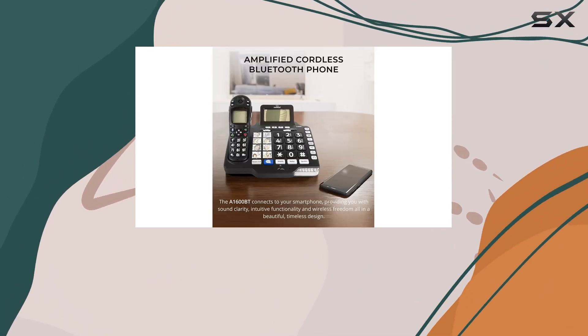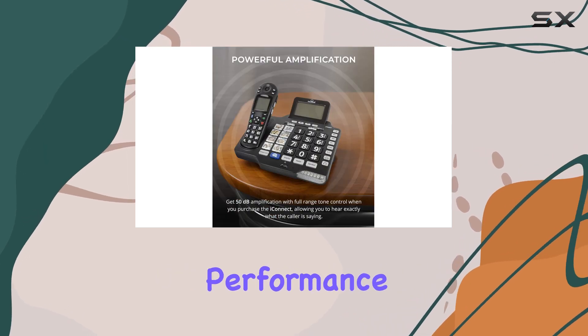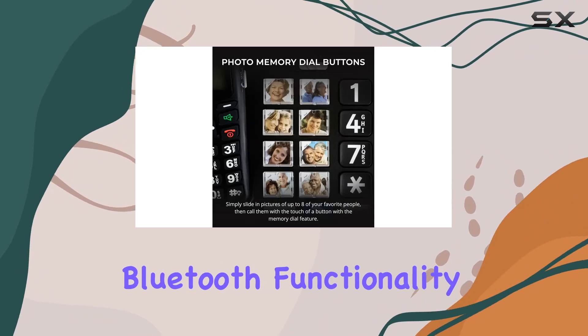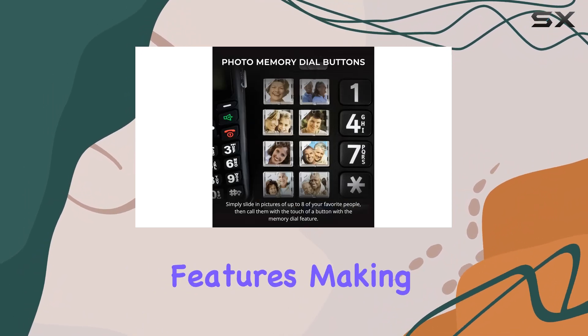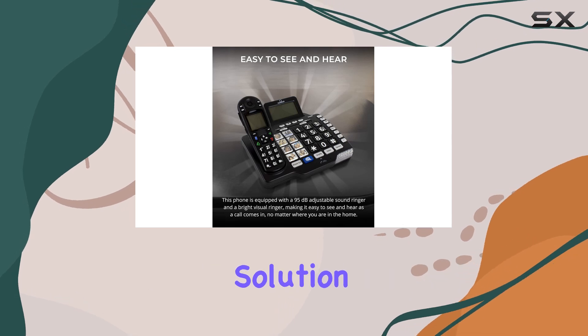Overall, the ClearSounds A1600BT iConnect delivers superior performance with its amplifying capabilities, Bluetooth functionality, and user-friendly features, making it an excellent choice for those seeking an advanced cordless phone solution.